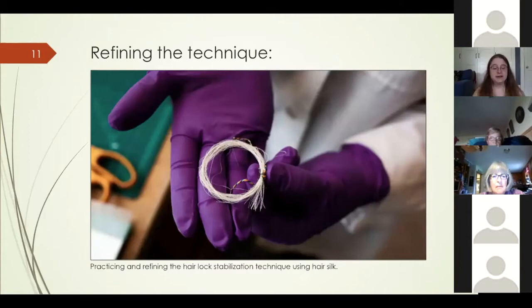Before attempting this method with the historic locks of hair, I experimented with the technique to ensure it was safe. I couldn't obtain real human hair without cutting my own, so I used what's known as hair silk — a very fine silk thread that looks and feels similar. During testing I discovered that the thermoset net was visually distracting when laid on top of the hair. I also discovered that the fine woven polyester backing layer was prone to fraying and would require heat sealing the edges after sewing — which I was reluctant to do near the historic hair. The thermoset net, on the other hand, did not fray when trimmed, making it an ideal backing layer.